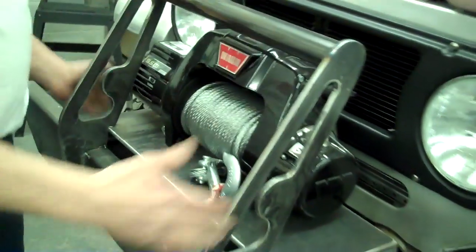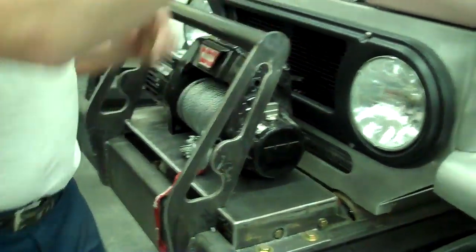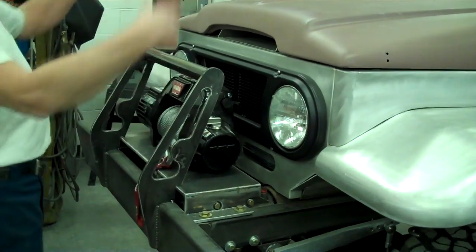We're putting a big Warn winch on it — we've built all the winch plate. All of this has been fabricated in the shop, including the front bumpers. We're getting ready to do a rear bumper with a similar shape. This will be cast, and there will be a bar that comes and ties in here, with a similar bar on the rear that holds a spare tire.